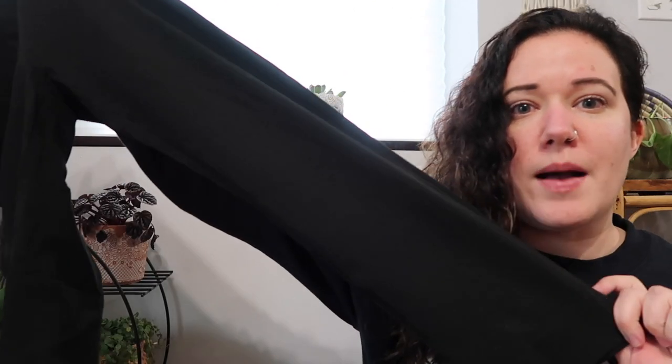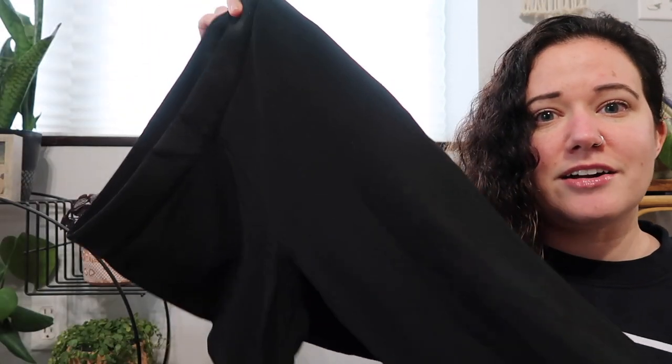Next we have another pair of Everlane — these are a size 2, slightly different tag than the shirt I just showed you. These are a pull-on cropped skinny pant. They're in really excellent condition with tons of stretch.